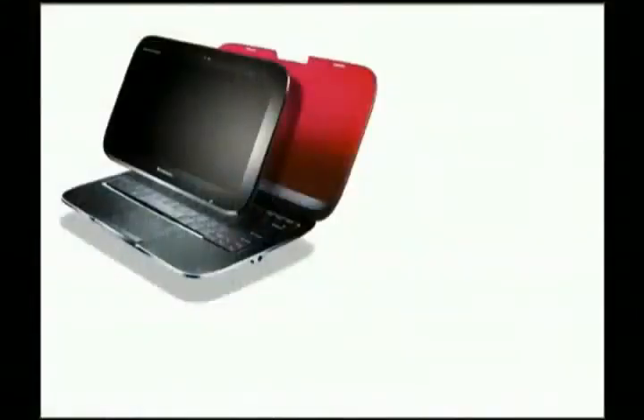Lenovo debuted at CES last week, demoing its brand-new IdeaPad U1 — a netbook-tablet hybrid. The monitor detaches from the keyboard, providing a slate-like tablet experience. The tablet runs a custom Linux distro on the Snapdragon processor with 512 megabytes of RAM. Within seconds of reattaching the monitor to the base, the device switches over to Windows 7 and can sport up to 4 gigs of RAM. The cost of this 2-in-1 device is only $1,000 U.S.